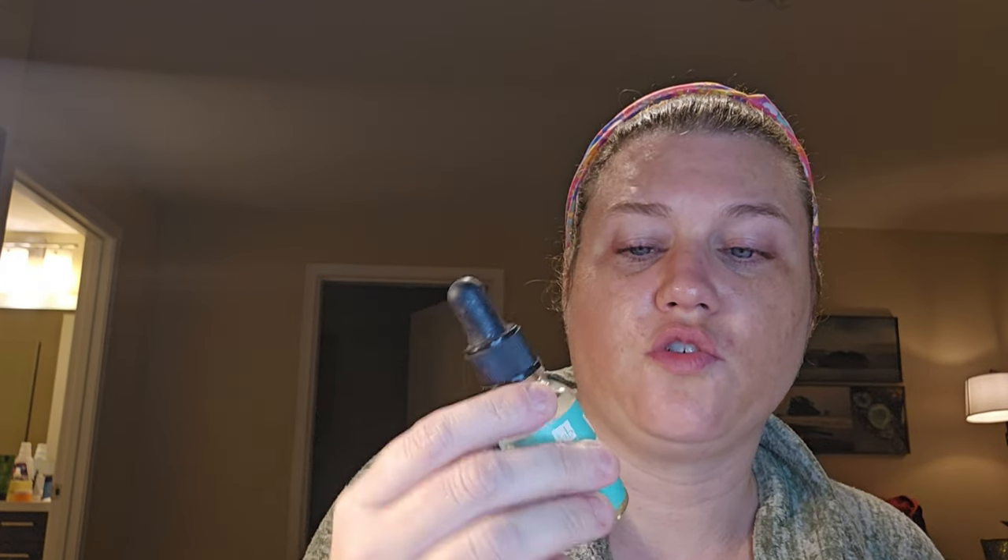We're going to use the Kiwi Superfood Cooling Eye Serum. It's supposed to have a little bit of a grapefruit scent, but I don't ever smell it. Then let's go in with this Peach iHeart Revolution Lip Oil — it's supposed to smell like peaches. I'm not smelling it today.